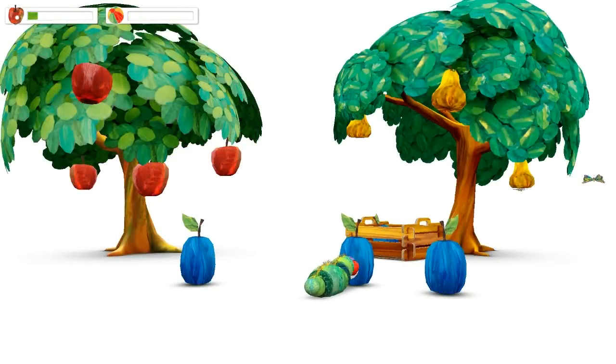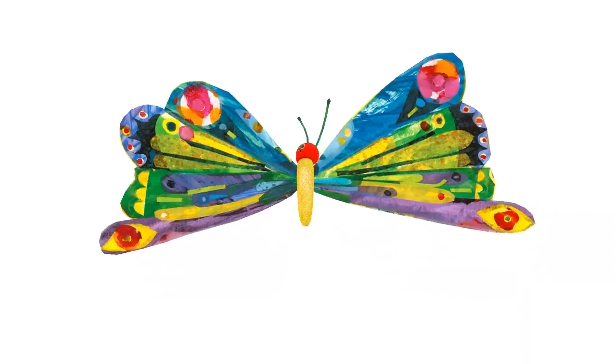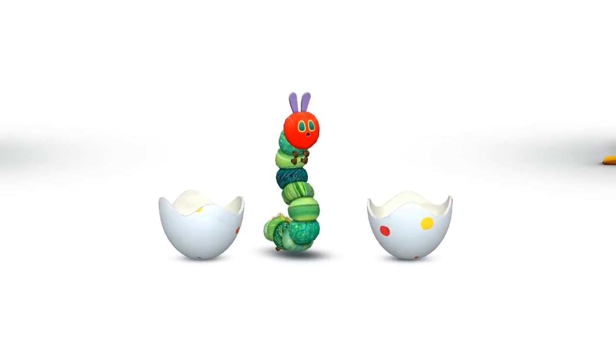Day by day, My Very Hungry Caterpillar grows bigger and bigger until he turns into a beautiful butterfly. Then a new egg is laid, and the adventure starts over.